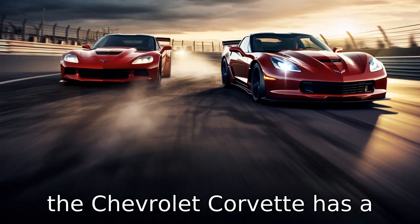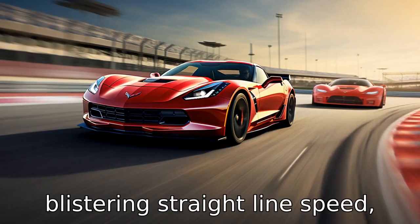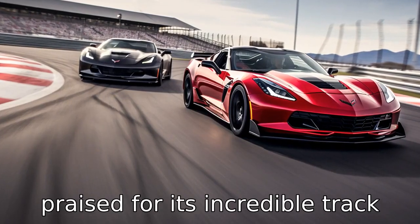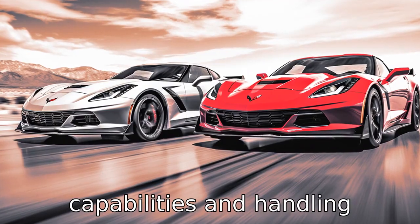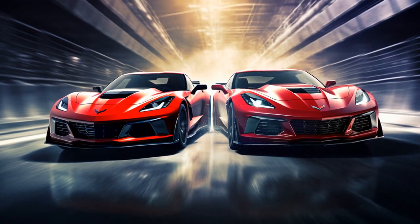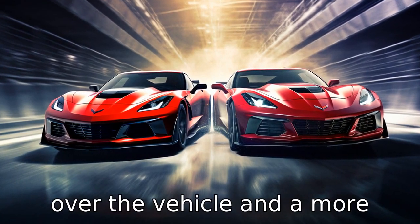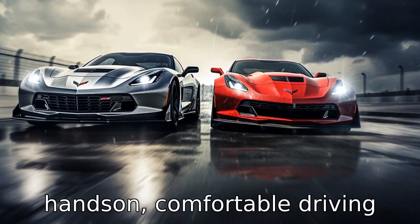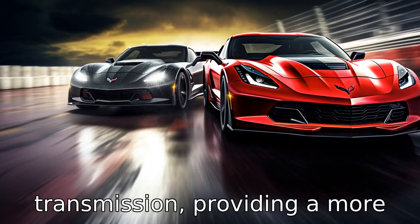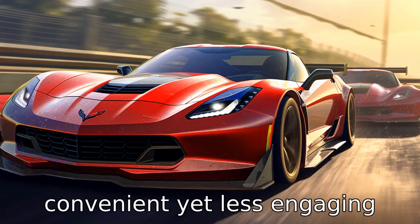Difference 9: The Chevrolet Corvette has a reputation for delivering blistering straight-line speed, while the Nissan GT-R is often praised for its incredible track capabilities and handling precision. Difference 10: The Corvette's manual transmission gives drivers better control over the vehicle and a more hands-on, comfortable driving experience. The GT-R, meanwhile, only offers an automatic transmission, providing a more convenient yet less engaging drive.